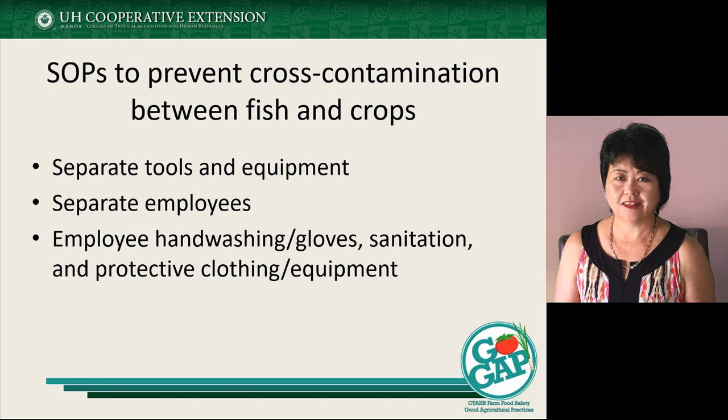One of the key things for your production system is having SOPs — standard operating procedures — focused on preventing cross-contamination, especially between the fish part of your operation and your crops. Make sure you have separate tools and equipment, and depending on the scale of your operation, separate employees. If you don't have separate employees, make sure there are protocols in place so that when they move from the fish area to the crop area, there's good hygiene and sanitation. Employees should be trained and aware of policies related to handwashing and glove use, maintaining clean equipment and clothing when moving between areas, and wearing appropriate protective clothing for certain tasks.